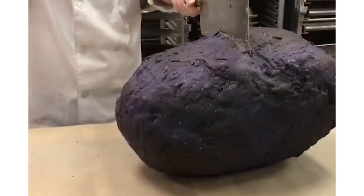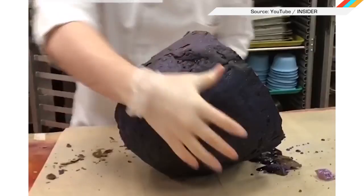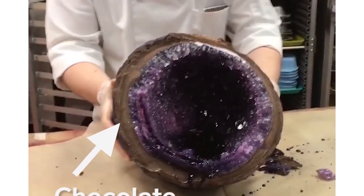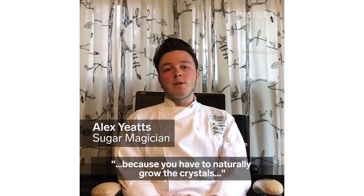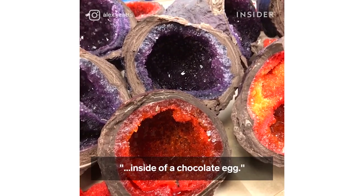And if you were curious about what happens when culinary genius and geology collide, wonder no more. Giant chocolate and sugar geodes are here, and they are entirely edible. When we started the project, we knew it was going to take about five to six months, because you have to naturally grow the crystals inside of a chocolate egg.